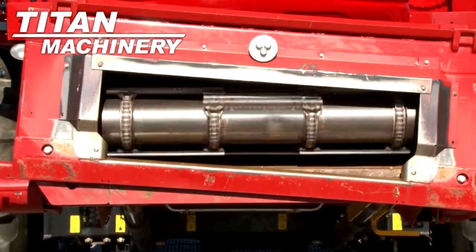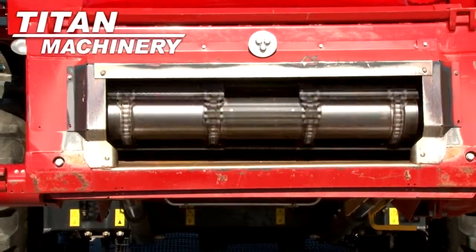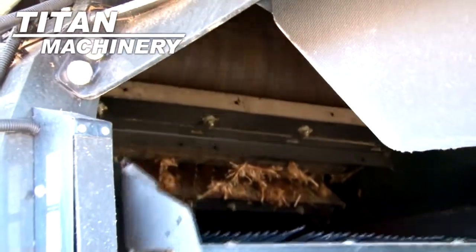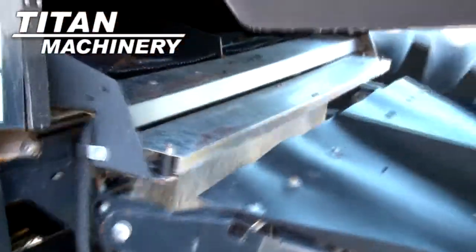It has a variable speed contour feeder house. This combine has self-leveling electric adjust sieves.